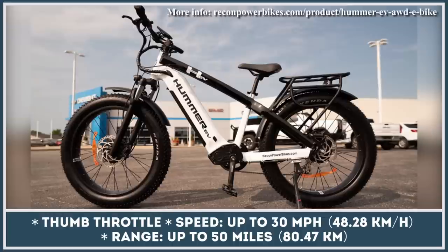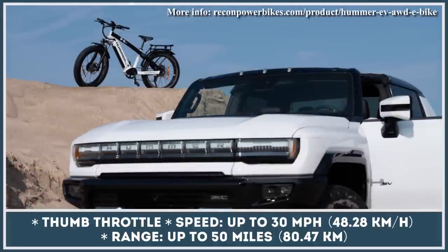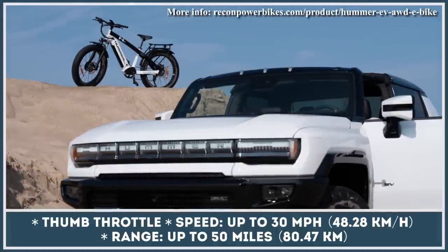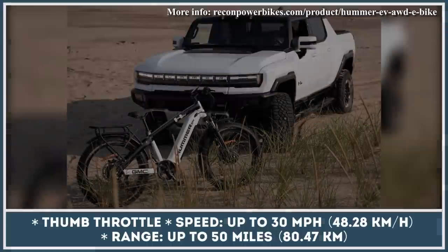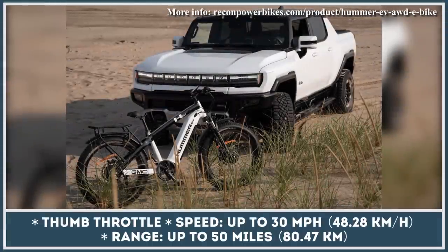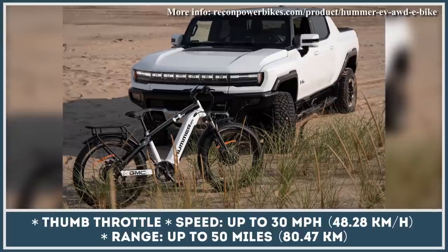As a result, you can ride at speeds up to 30 mph and cover distances up to 50 miles between charges. Other noteworthy features of this bike include 4-piston hydraulic disc brakes, Shimano 8-speed drivetrain, a front suspension system, 4-inch hybrid tires with puncture protection, and a color LCD control display.